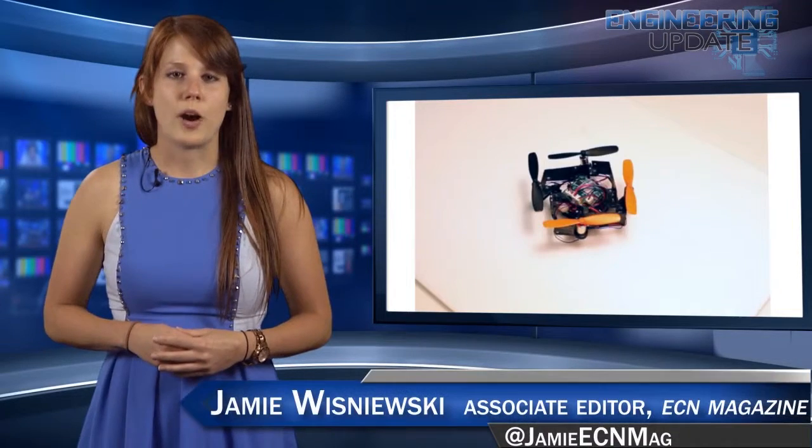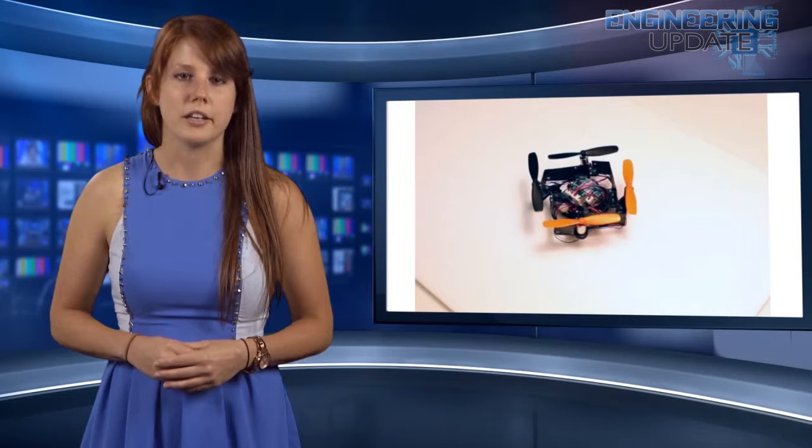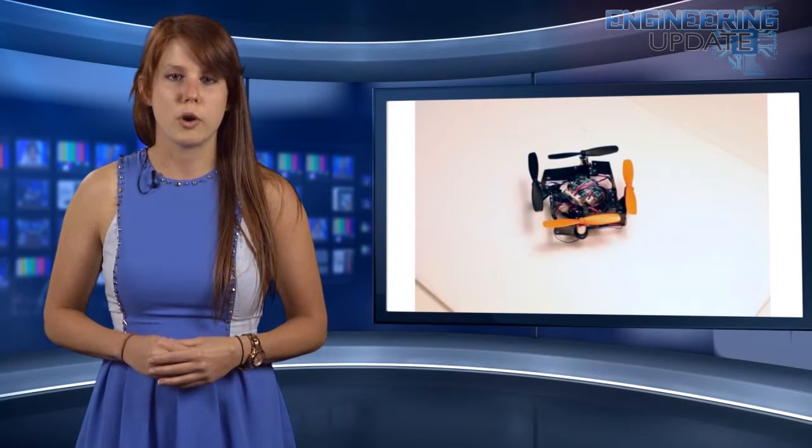Say goodbye to quadcopters. Swiss researchers have developed a self-deploying drone that takes off in a fraction of a second, then folds into a tiny square small enough to stash away in your pocket. When the propellers at the end of each arm turn on, the force of its two rotors pulls each foldable arm out into its extended position, where it's held in place by magnets.